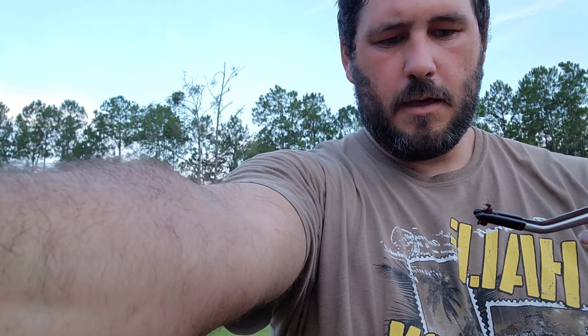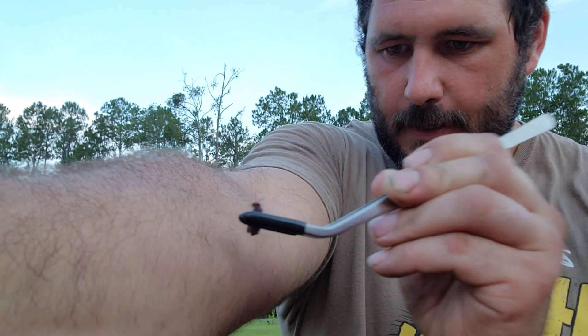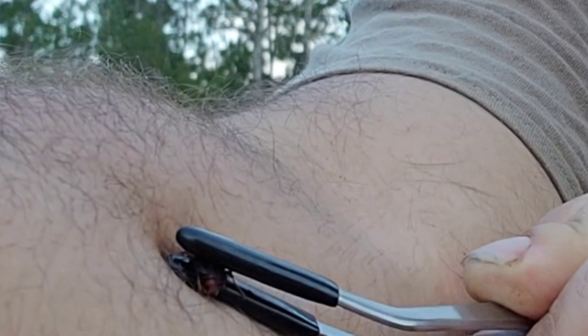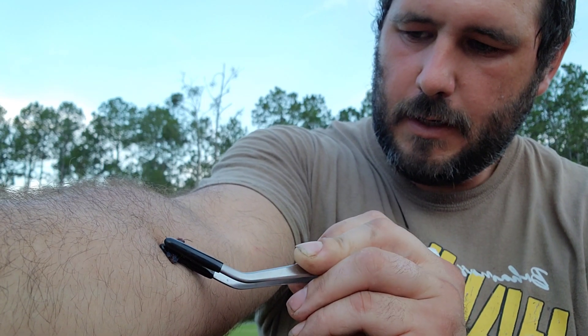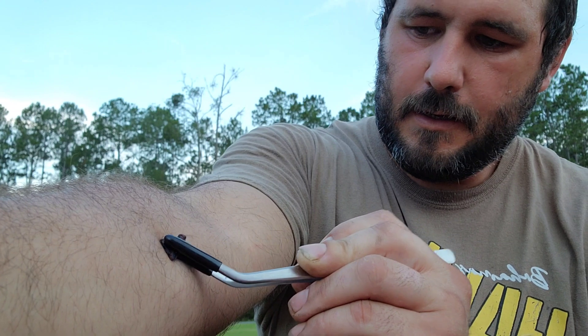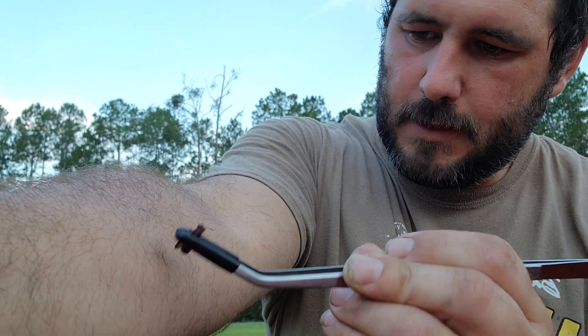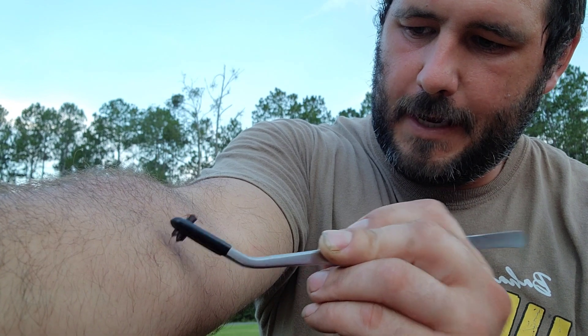On the count of three — one, two, three. Felt something already. Not much of a sting at all. That's really unusual. Luckily for me, her placement won't allow her to get a good bite on me. So she probed me a few times with her stinger, but I don't feel much of any pain so far.